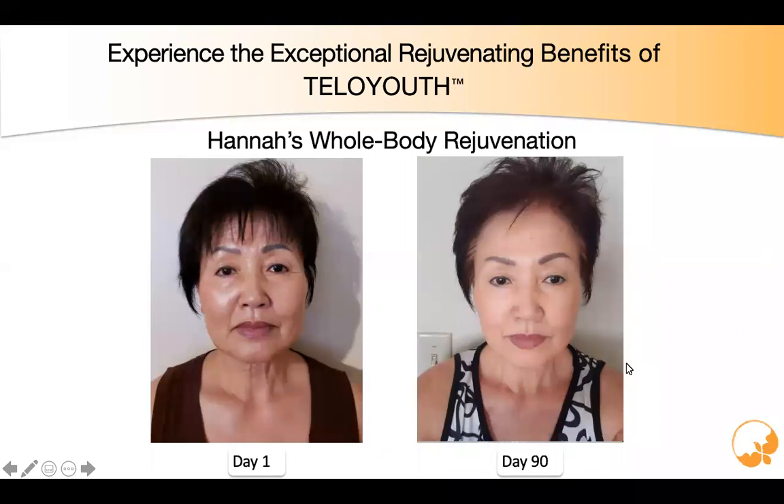This is Hannah. Hannah is 67. We did not even have our Surion Youth Serum available at the time she engaged in her whole body rejuvenation program. On day one, you can see her on the left — she was dealing with depression, knee pain, low energy, and those little issues that creep up and get louder as we age. She started with eight capsules twice a day.